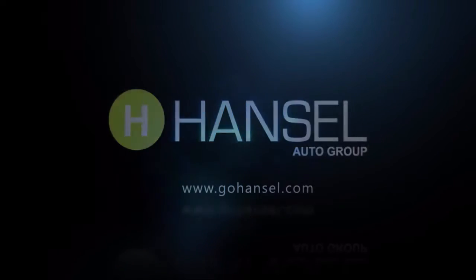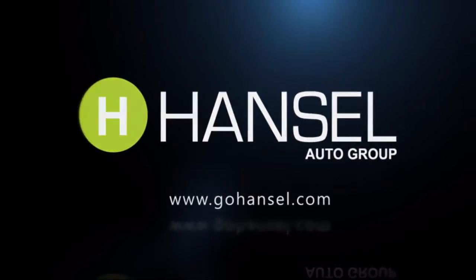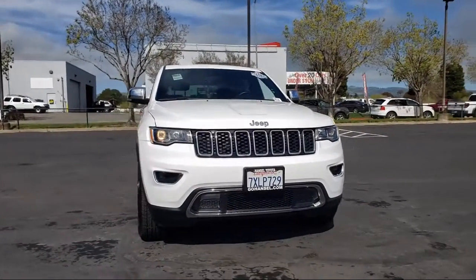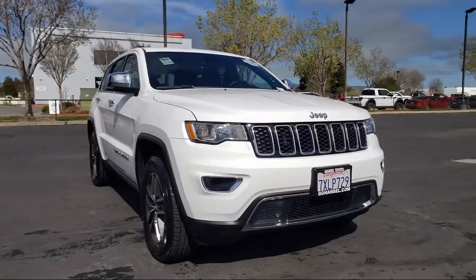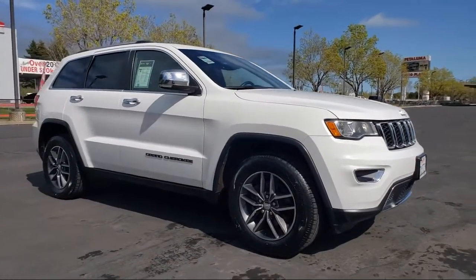For over 50 years, the Hansel Automotive dealers have been the North Bay's premier automotive dealer group. Here's another example of a great vehicle from our huge selection of quality pre-owned cars and trucks. It comes equipped with the following options and features.